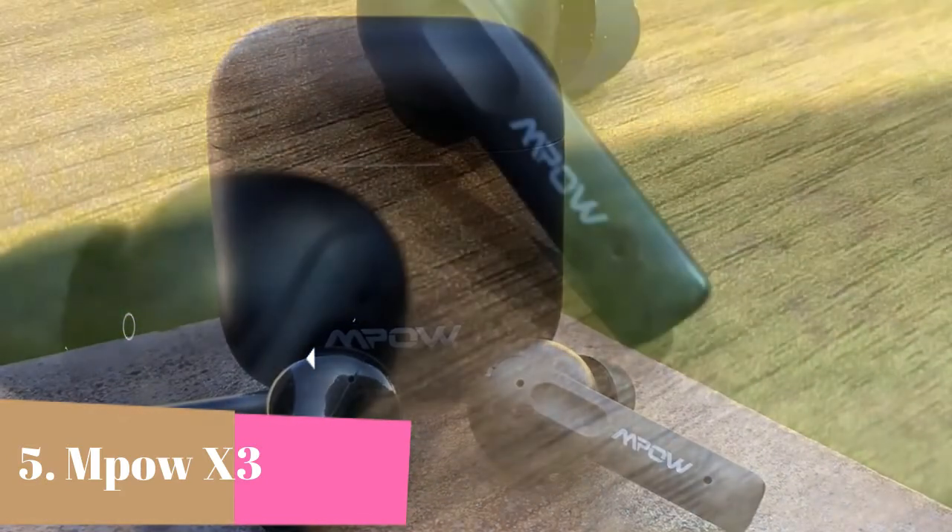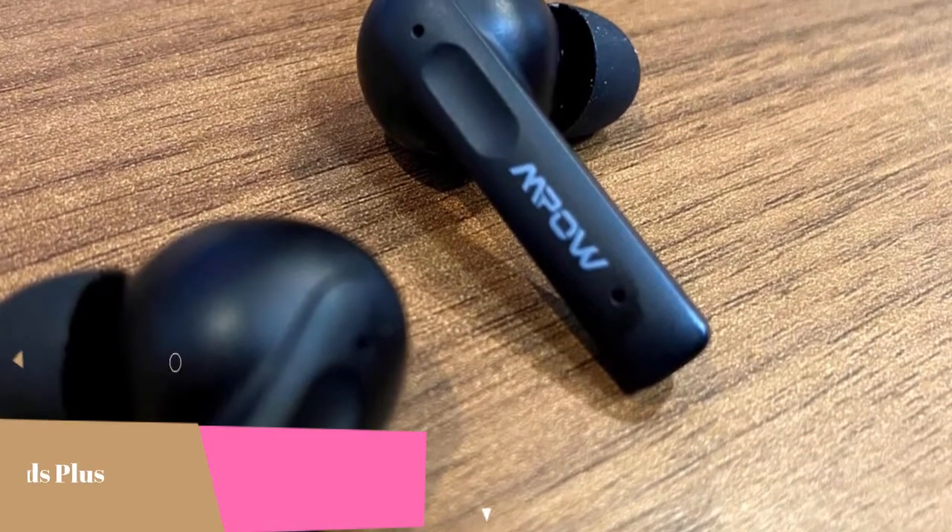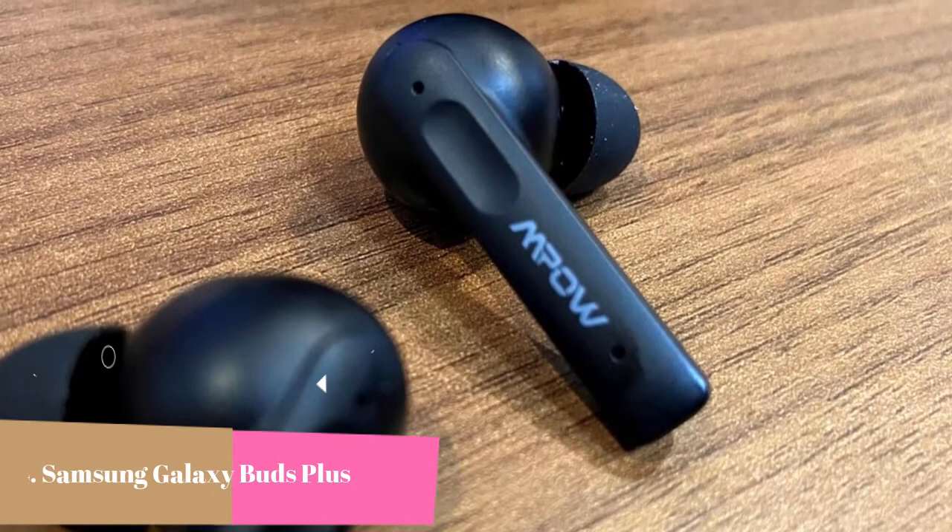Specially tuned EQ with punchy bass. The 10mm large driver with a lightweight PET diaphragm made of high polymer material is agile for precise oscillation.